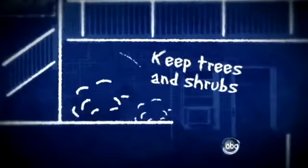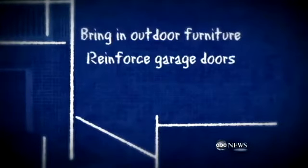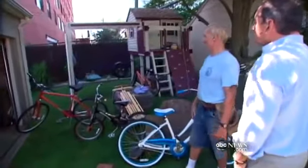Too late for that kind of renovation today, but you can still cover all the windows with plywood, trim trees and shrubs that can fall on your house, and bring in outdoor furniture or anything that can become a missile in high wind. Reinforce the garage doors with sandbags, listen for instructions to turn off utilities, and turn off your propane tanks. Take a last look at the roof and see if there are any weak spots you can cover with a tarp or nail down loose shingles.